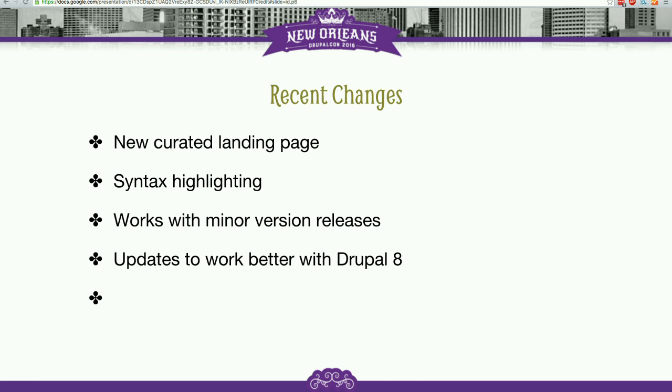Jennifer and Neil also added the ability for api.drupal.org's documentation to be indexed by Solr on the Drupal.org infrastructure. Now when you perform a search on Drupal.org in the big search box at the top, results from api.drupal.org will be returned within those results, which is pretty sweet.